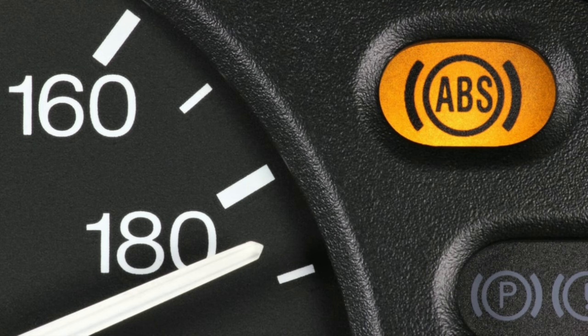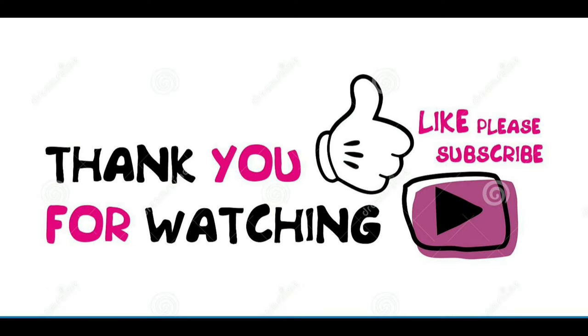While the problem may be something minor, such as a dirty sensor, it can also indicate a more serious problem. Thanks for watching, and subscribe for more. If you find this video useful, please like and share it with your friends, and if you have any questions, leave a comment and we'll respond. Thank you.